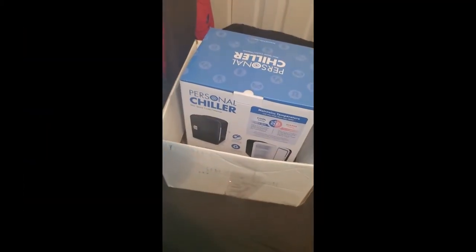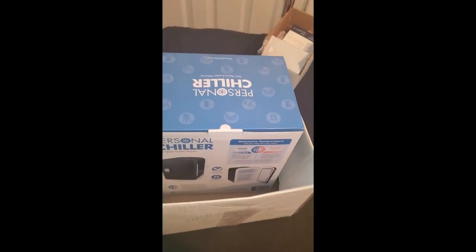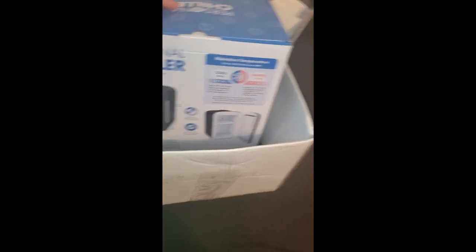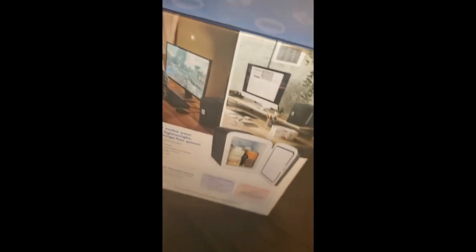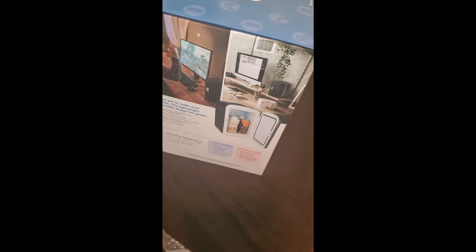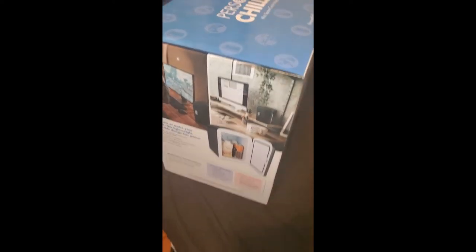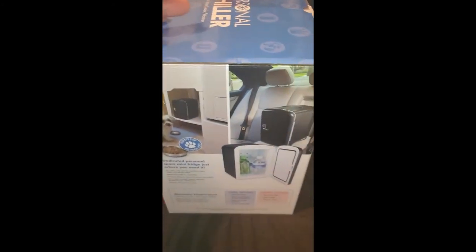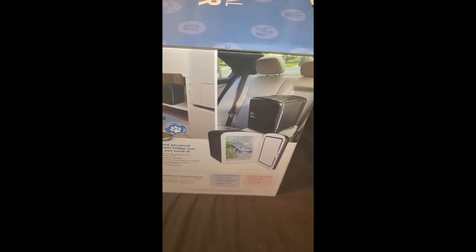This is actually the last product I received from the Home Testers Club. It's a personal chiller, basically like a mini fridge but not exactly. Let me take it out of the box. It's super small — you can fit it right on your desk. Based on this picture it'll sit right there, and you could probably even put it in your car.